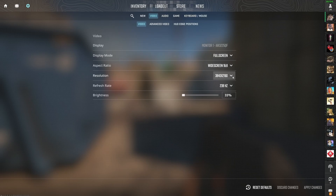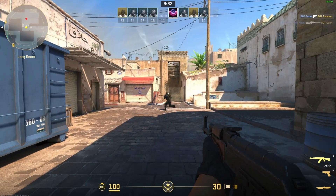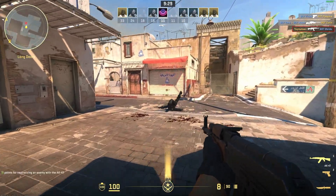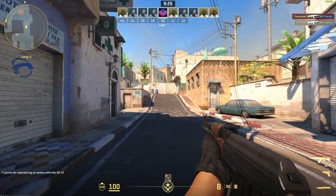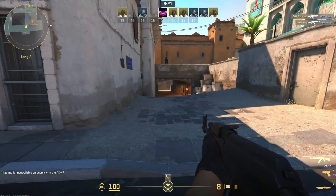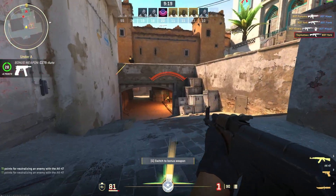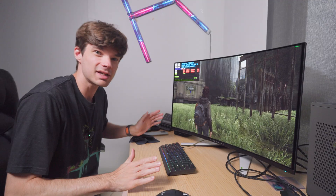In Counter-Strike 2 at 3840x2160 — 4K — getting 273 frames per second. The Steam overlay actually displays the correct frames per second here, and the colors look better on this monitor compared to the previous recording.